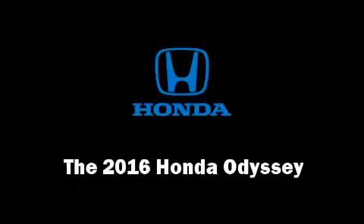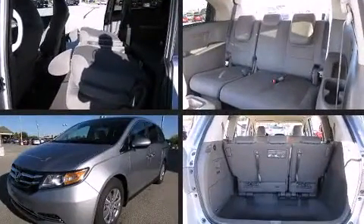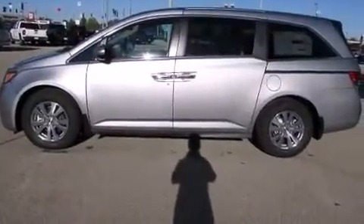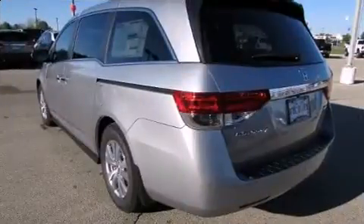The 2016 Honda Odyssey's 3.5-liter V6 engine pairs with a sophisticated six-speed automatic transmission, providing a smooth and predictable driving experience. A wealth of standard features means that you no longer have to sacrifice, such as remote keyless entry.